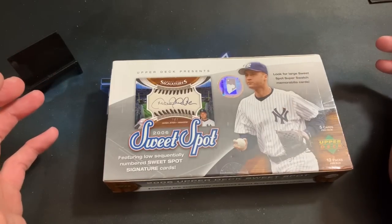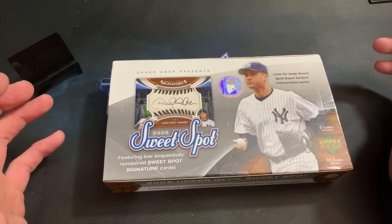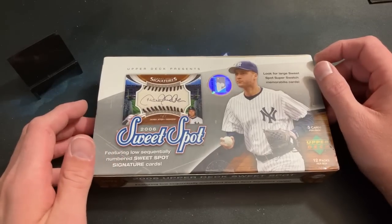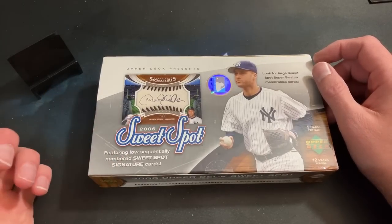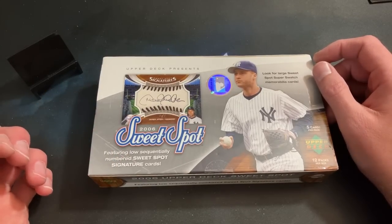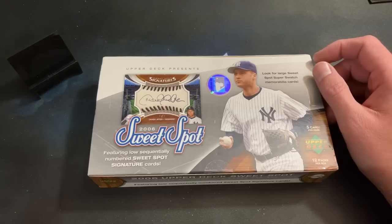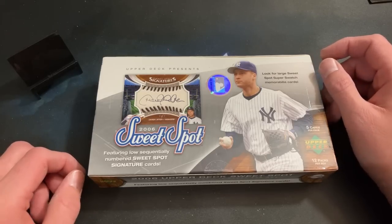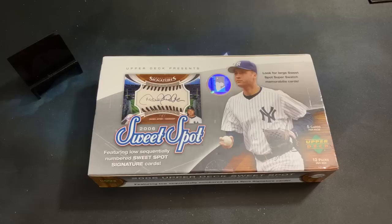There's one box of these on eBay listed at $400 — no sold listings, no other copies — so it's hard to track down, but I figured we'd give it a shot. The Sheffield relic was definitely probably the best thing out of the box. When I buy Sweet Spot again — I don't know if I would — it's a bigger risk. I'd rather rip lower-end boxes around the $100-$150 range.